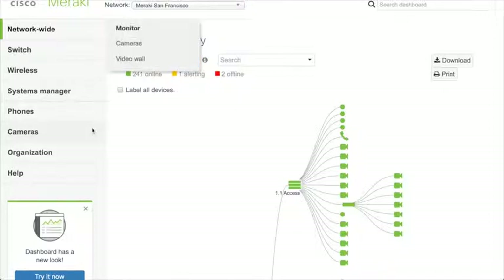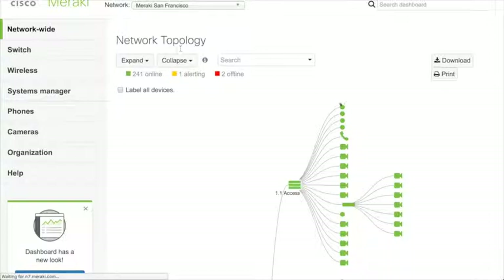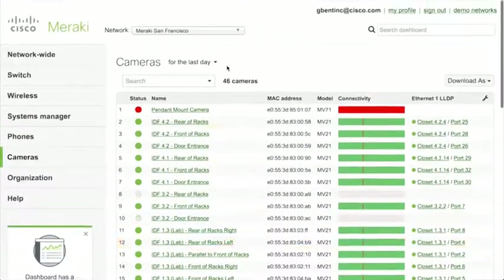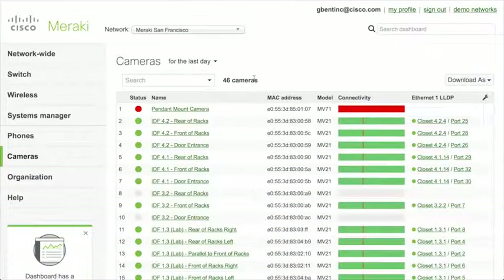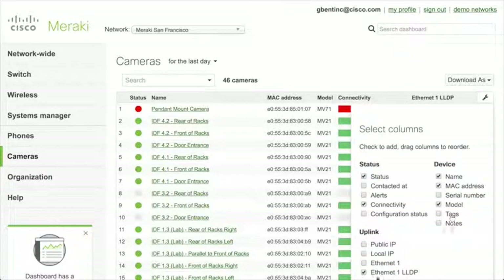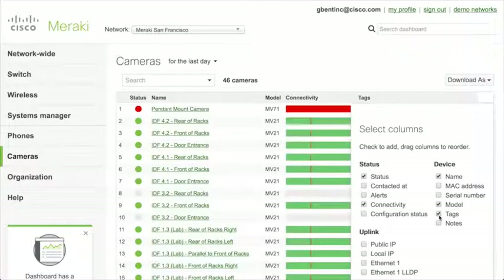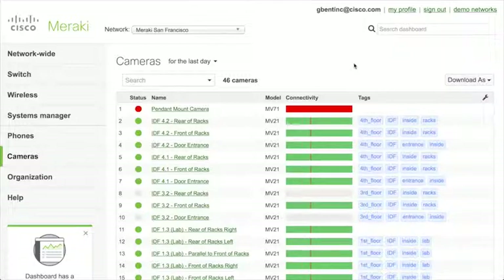If we dive into the cameras specifically — if I wanted to demonstrate the MV cameras to a customer, I normally start on this page. I find it works well to tell a story explaining the use of the camera in a particular scenario, starting with something basic and then building on that. We have 46 cameras in this network deployed in different parts of the office. I can hide some columns and use tags to quickly understand where cameras are deployed.